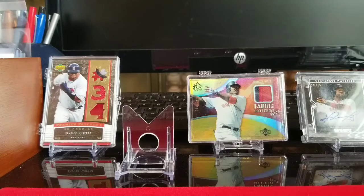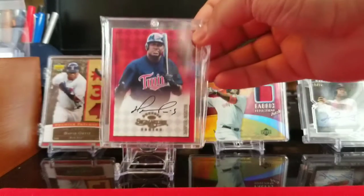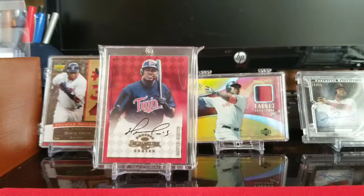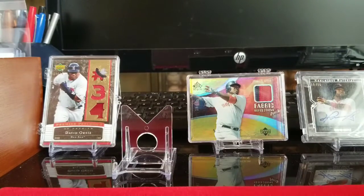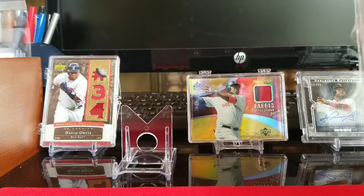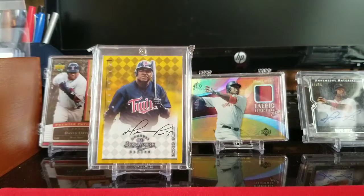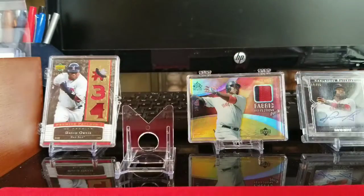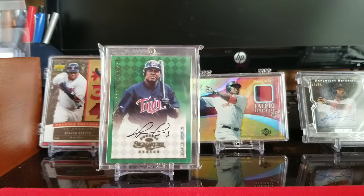I'm going to cheat a little bit. The next one is also the 97 Donruss Signature Series, but I have the run. We have the red — the red is the nicest background in my opinion. I have the yellow in preview, and I have the Millennium Marks in green.